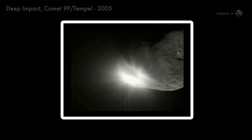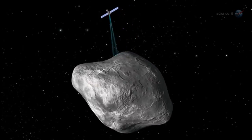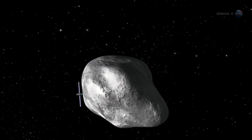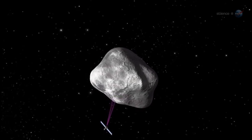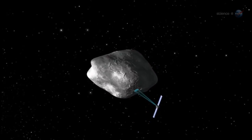Flybys are informative, but Rosetta will do much more. "A flyby is just a tantalizing glimpse of a comet at one stage in its evolution," points out Alexander. Rosetta is different — it will orbit 67P for 17 months. "We'll see this comet evolve right before our eyes as we accompany it toward the sun and back out again."